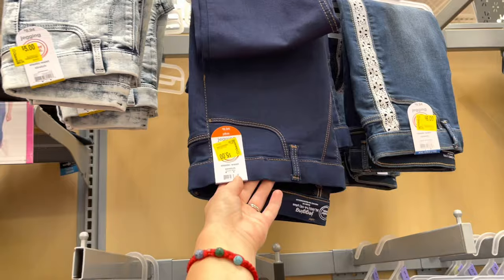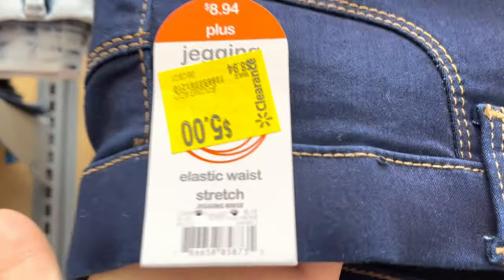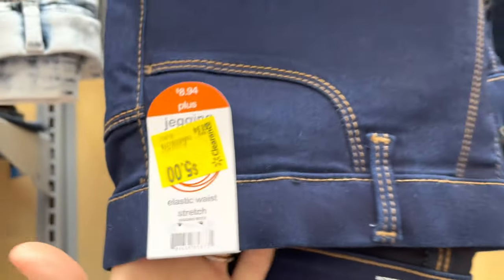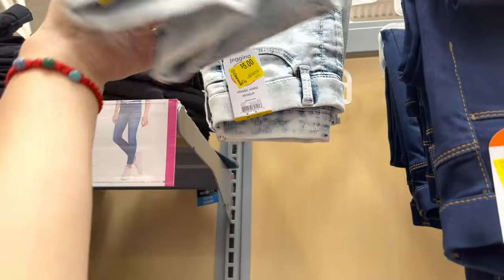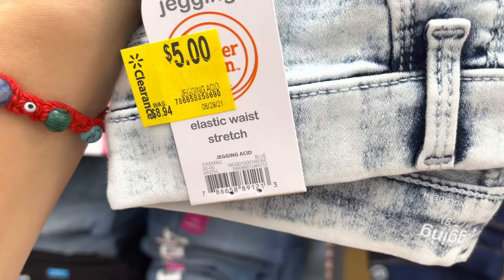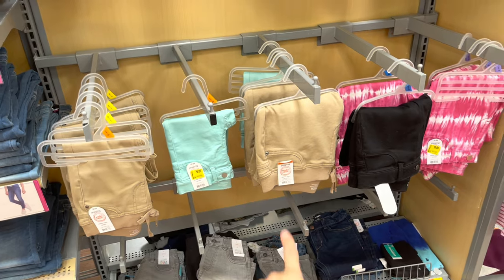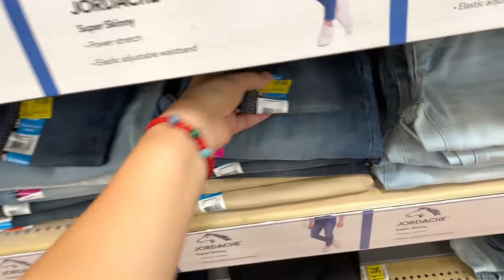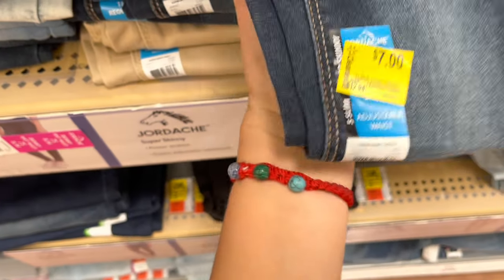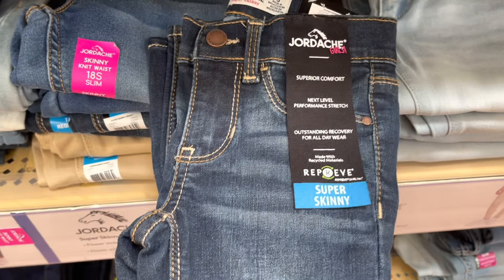In girl pants, they have these for five dollars — elastic waist stretch Wonder Nation. My daughter doesn't like jeans or any pants that are itchy, so I always buy her shorts, but all of those are marked to five and some are six. I also have these for seven dollars, marked down from twelve. Seven dollars is not a bad deal — these are super cute.